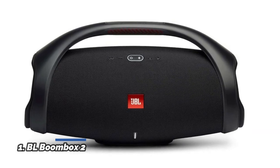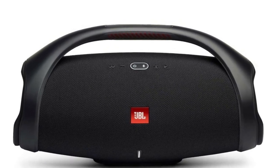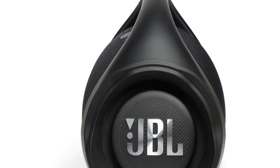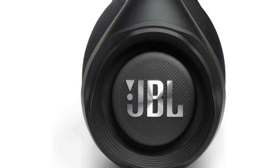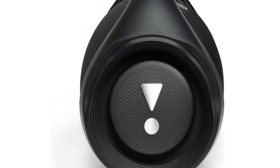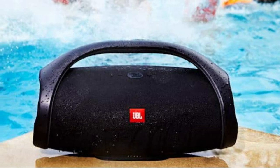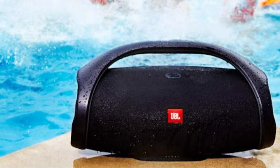Number 1: JBL Boombox 2. Get the loudest, most massive JBL Original Pro sound on the most powerful portable JBL Boombox 2 speaker. It pumps out powerful deep bass just like in clubs, powered by JBL. Packed with an incredible 24 hours of battery life, JBL Boombox 2 lets you party all day and into the night. The iconic grip handle makes it easy to transport. Wirelessly stream music from your phone, tablet, or any other Bluetooth-enabled device.